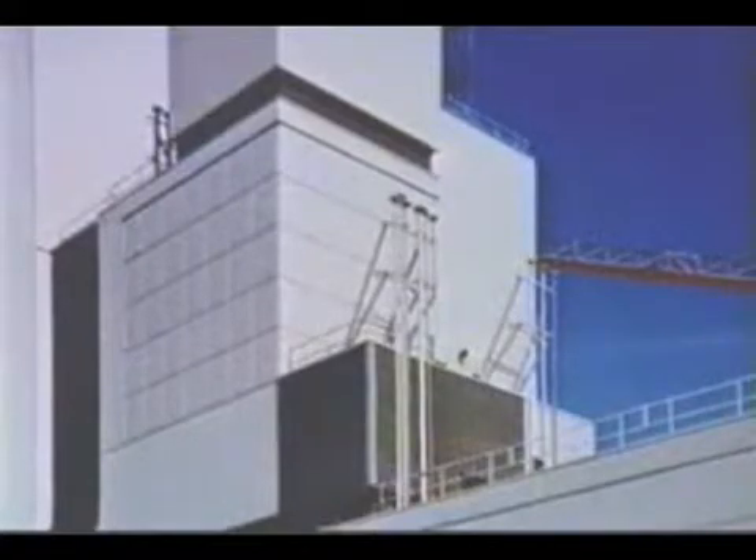50 inches by 66 inches, are top hinged and release on the impact of a pressure wave. The panels self-close after the pressure wave has passed.